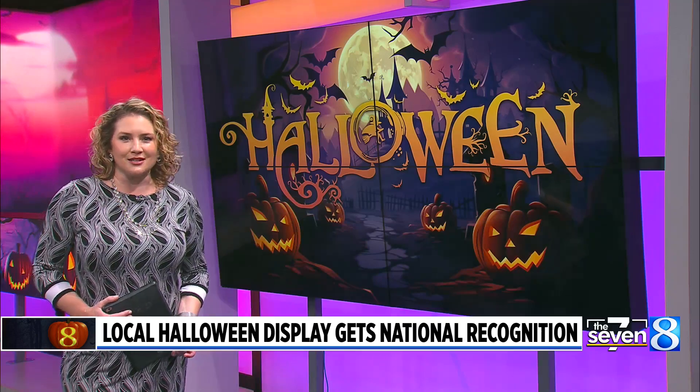A home in Comstock Park takes Halloween to a whole new level, and now it's getting national recognition. It was featured Sunday on ABC's The Great Halloween Fright Fight. News 8's Kyle Mitchell shows us the spooky scenes.